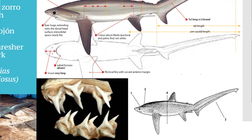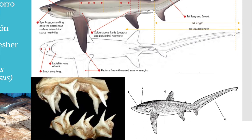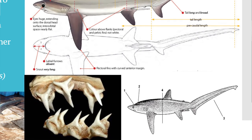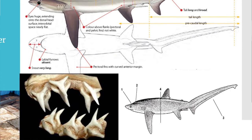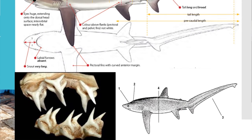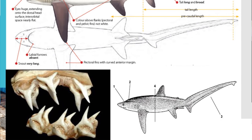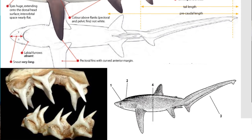A continuación se presenta un análisis comparativo entre las diferentes especies para poder comparar los criterios entre los tres *Alopias*. La forma de los dientes sería más parecida a *Pelagicus* que a *Vulpinus*, pero se puede distinguir de *Pelagicus* por la posición de la aleta dorsal, el tamaño del ojo, y el surco en la parte superior de la cabeza, que no tiene la especie anterior.